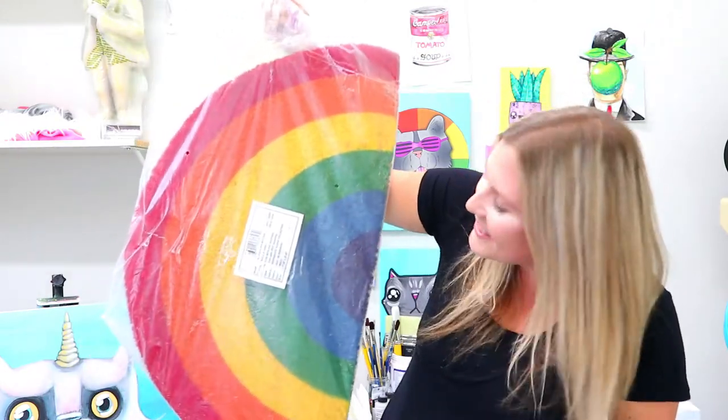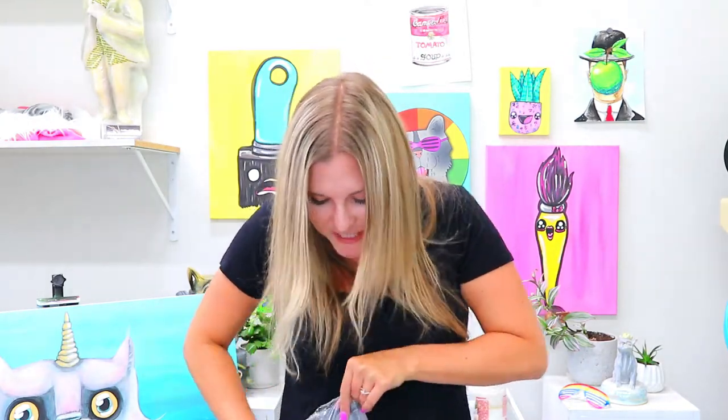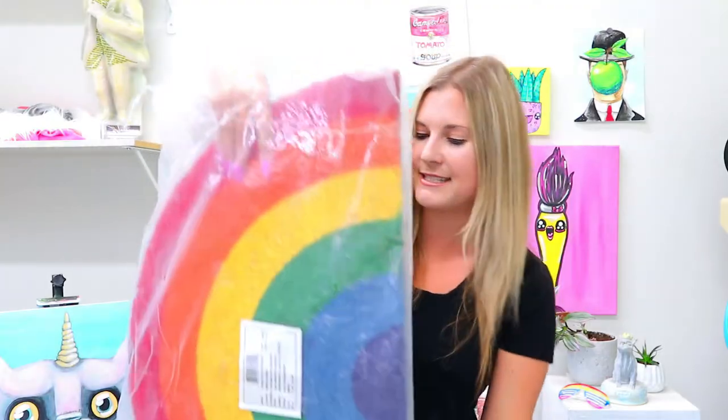By the way, this is how it showed up on my doorstep. This was the shipping packaging. Honestly. Oh, it's so much better when it's not in foggy plastic.